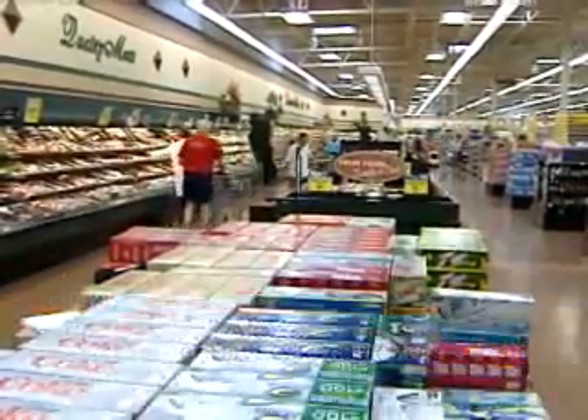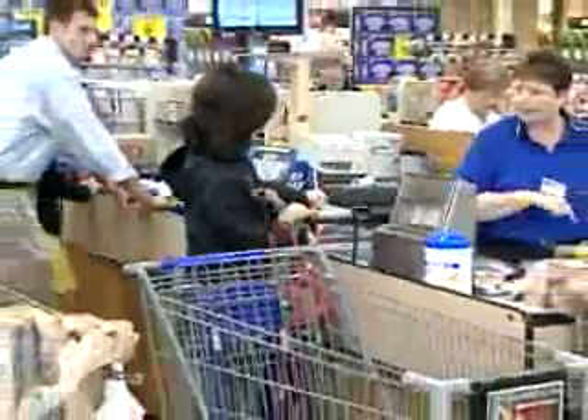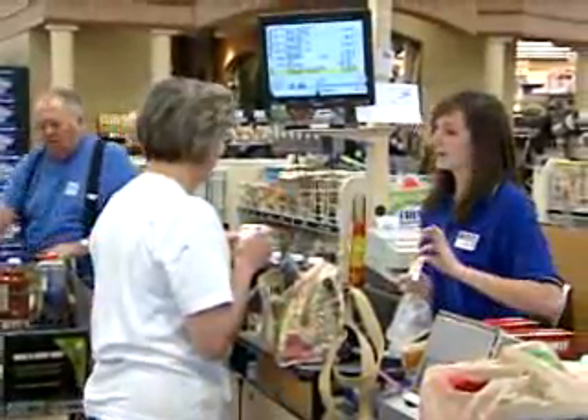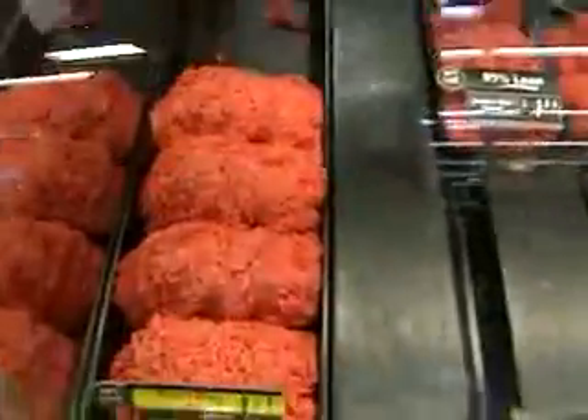I don't care if they know what I'm buying. I don't like being tracked, but I like the discounts. Kroger says it's all about tracking individual customer trends to give you what you want, like coupons for something they know you buy. And in some cases, it's about getting you the information you need to know.